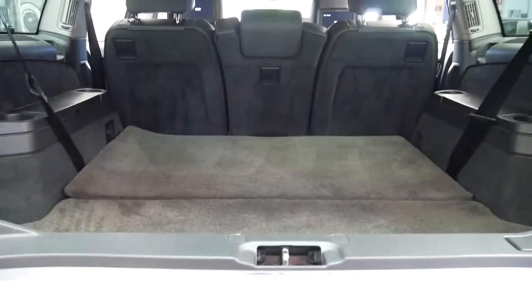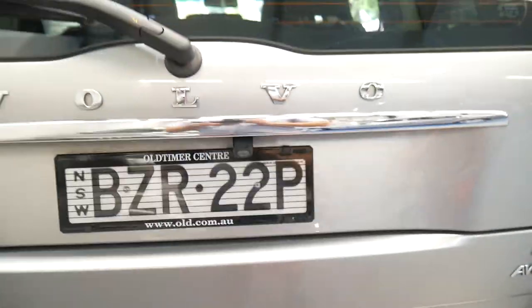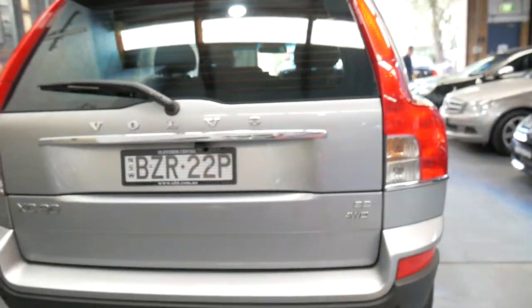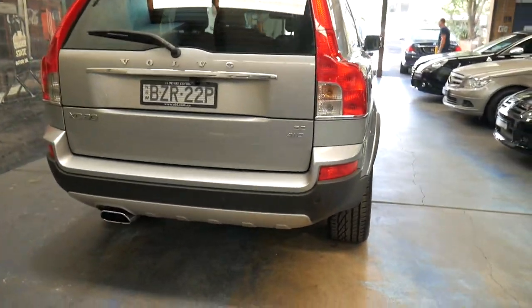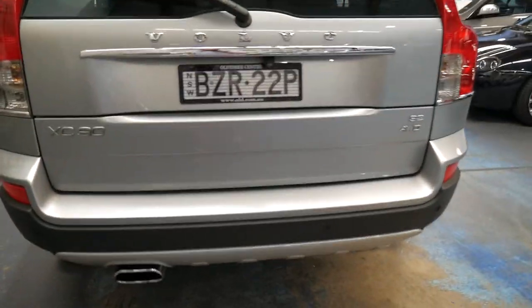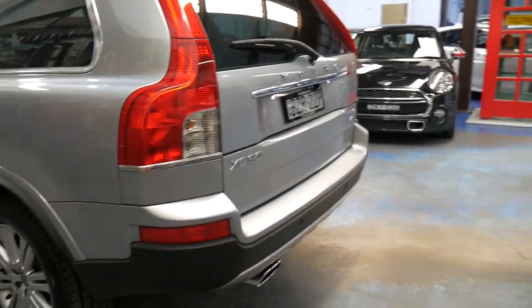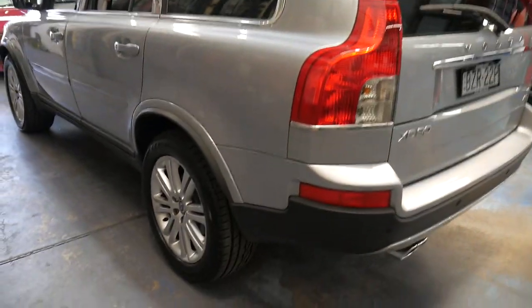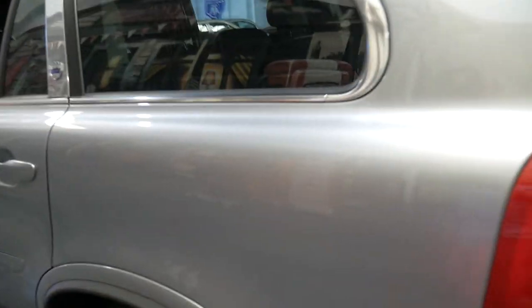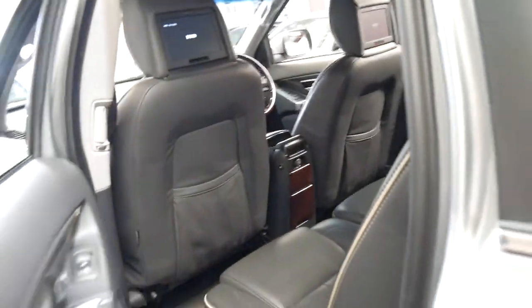If you go online there are probably quite a few XC90s, but a lot of them have done over a hundred thousand kilometres and a lot of them are very light on when it comes to options — which is what makes this car pretty special. The Executive was the top of the range, but even if you bought the Executive, things like navigation and reverse cameras were still an option. It's a very impressive car and I don't think it's going to last long with all these great features.